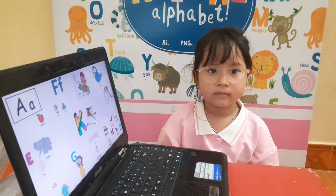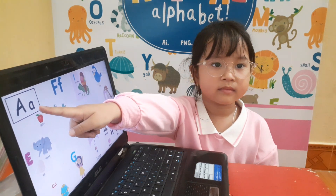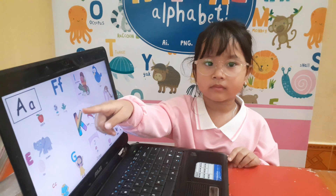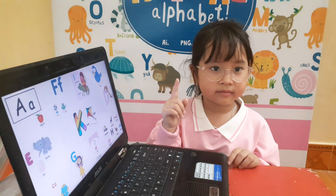You look at the picture. There are lots of letters here. Listen and let's find for me. Where is letter A? Letter A. Good. Letter A is for apple. Good. What color is this apple? Red. And how many apples are there? One. Yes, okay.